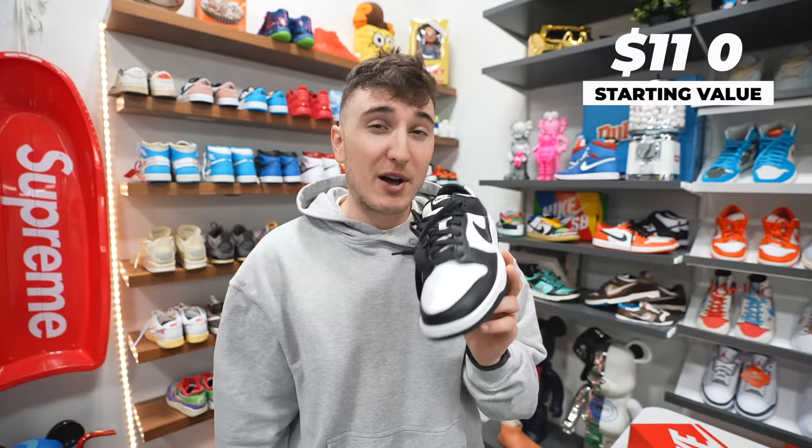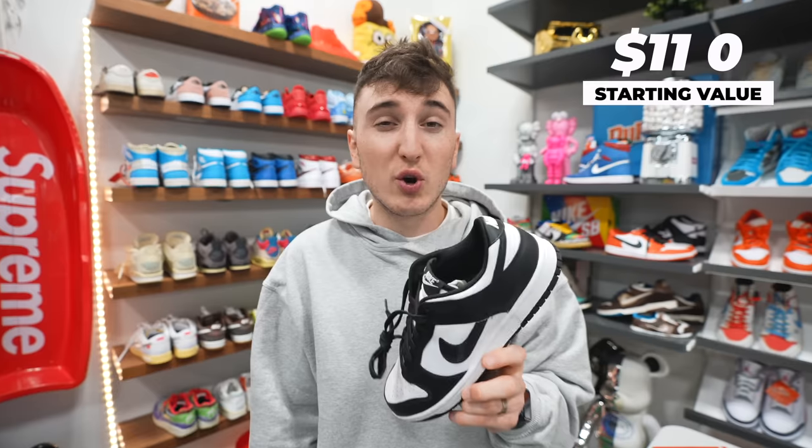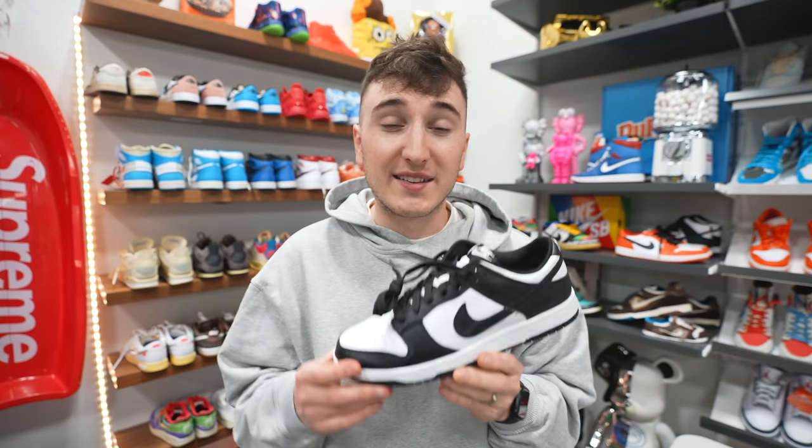Our cost basis is $100 with these sneakers. As far as store credit goes, we're looking at about $200 to $250. We're going to be going to about five different sneaker stores today and seeing how far we can trade up this sneaker. Whatever sneaker we end up with at the end of the day, we're going to give away to you guys for free on this video. Let's head to the first store and trade these Panda Dunks.